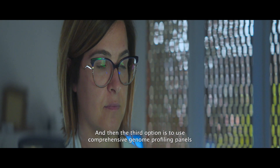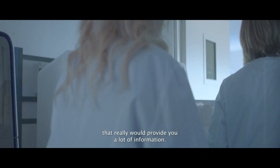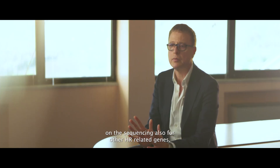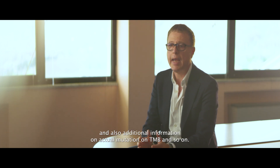The third option is to use comprehensive genomic profiling panels that would really provide you a lot of information. You will get information on the HRD status, on BRCA mutations, on the sequencing of other HRR-related genes, and also additional information on tumor mutation burden (TMB) and so on.